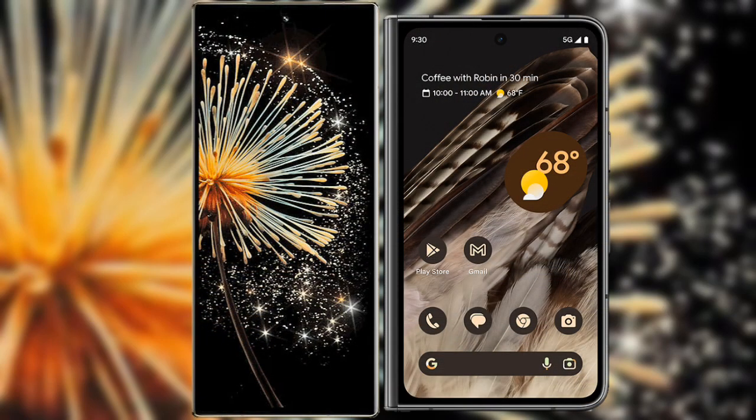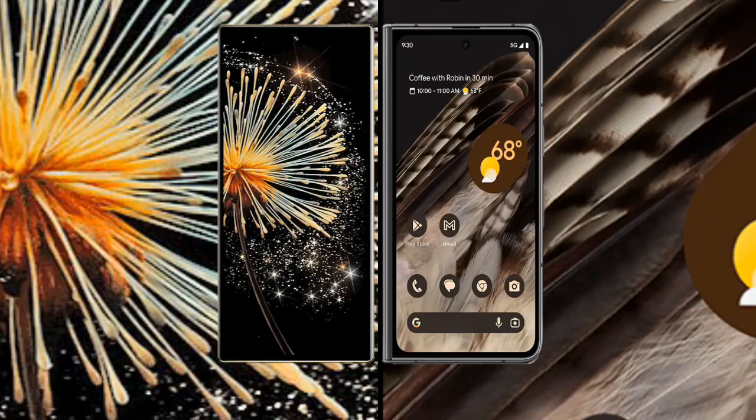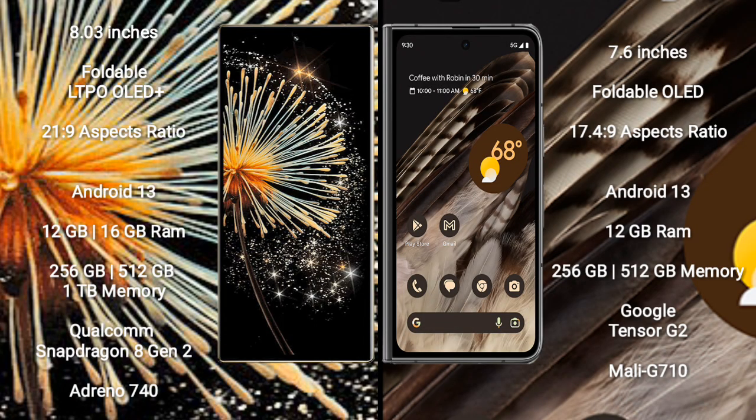I will compare the new Xiaomi Mix Fold 3 with Google Pixel Fold. Xiaomi Mix Fold 3 comes with an 8-inch foldable LTPO OLED Plus display with an aspect ratio of 21:9. Google Pixel Fold has a 7.6-inch foldable OLED display with an aspect ratio of 17:4:9.